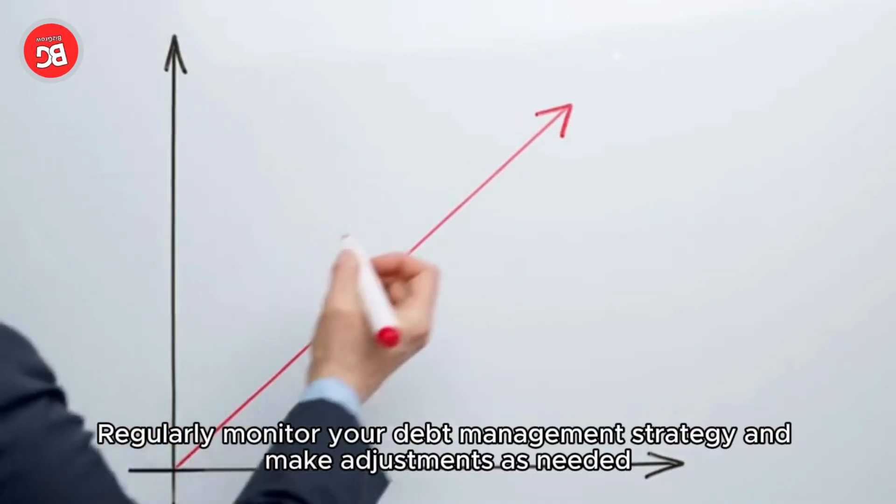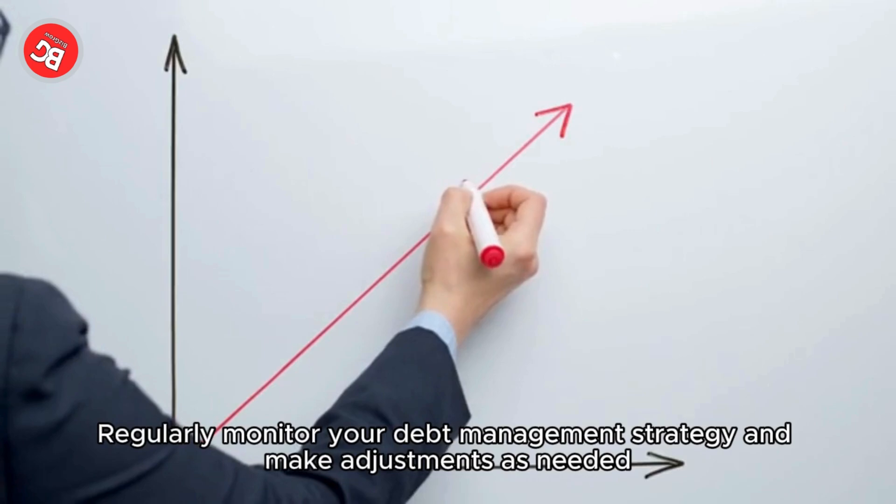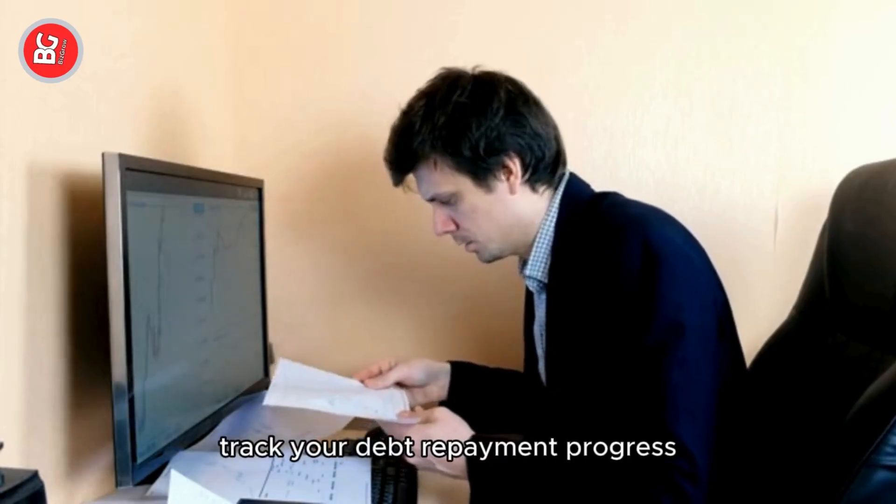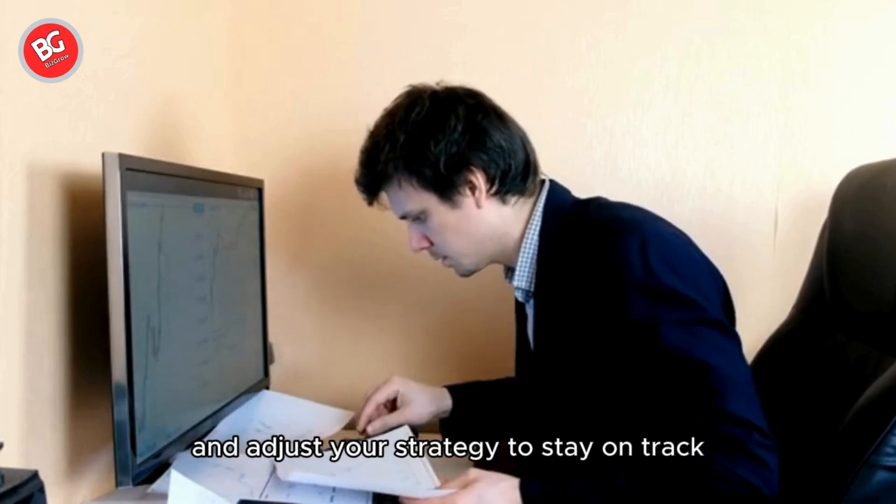Regularly monitor your debt management strategy and make adjustments as needed. Review your financial statements, track your debt repayment progress, and adjust your strategy to stay on track.